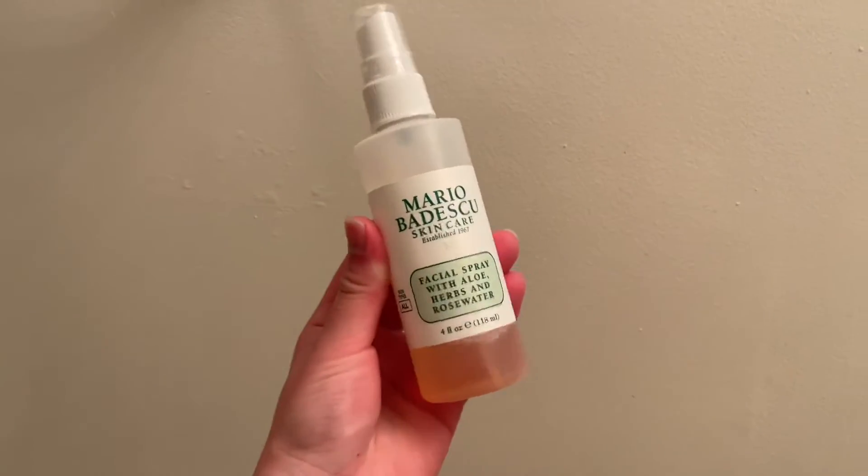Lastly, this is where I spray my Mario Badescu face water, and it has roses in it. It's really, really nice — it's just kind of for a calming effect.